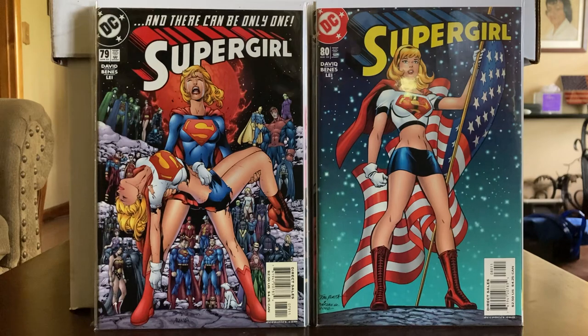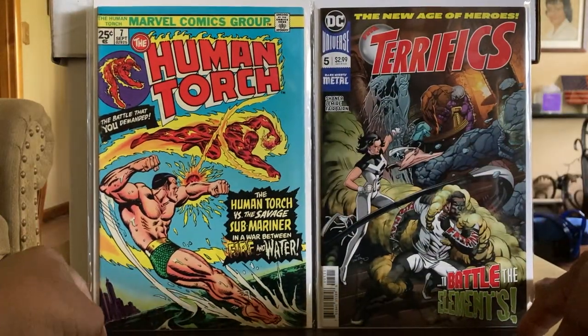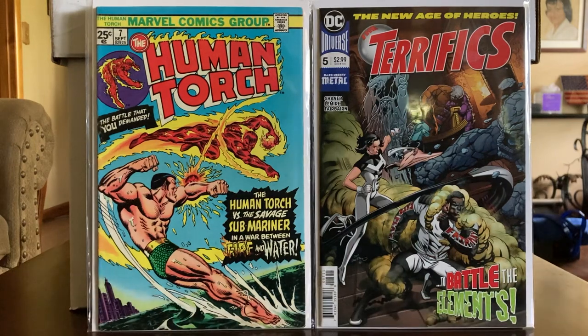Next books are Human Torch number seven. That book came out in the 70s, reprinting some old stories of Human Torch — this one he's fighting Sub-Mariner. I've always liked that cover. I believe a friend of ours back in the day actually drew that cover, and I always thought it was cool. Figured I'd pick it up.